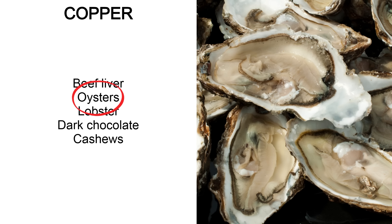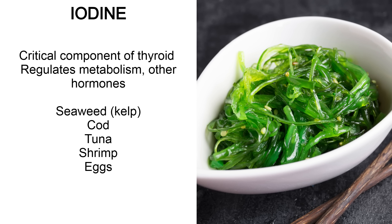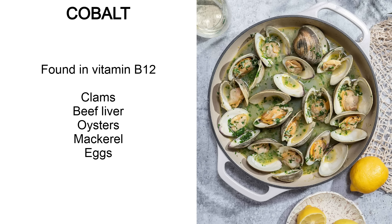Oysters are such a good source for both zinc and copper because they balance each other out. Iodine is very important for thyroid hormone, which controls metabolism and is involved in regulating many other hormones including testosterone. You can get iodine from seaweed, cod, tuna, shrimp and eggs — basically seafood, but especially seaweed and kelp. Cobalt is found in B12, so the sources are the same: clams, beef liver, oysters, mackerel and eggs.